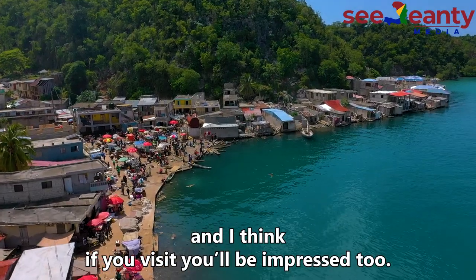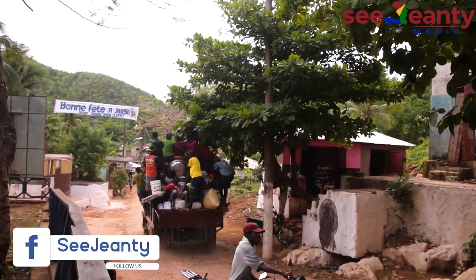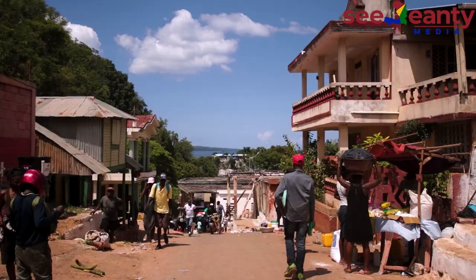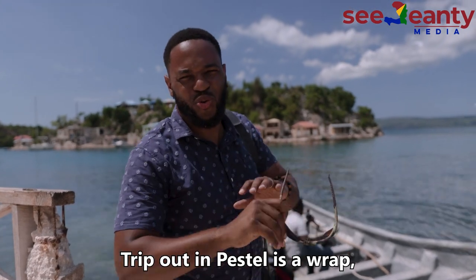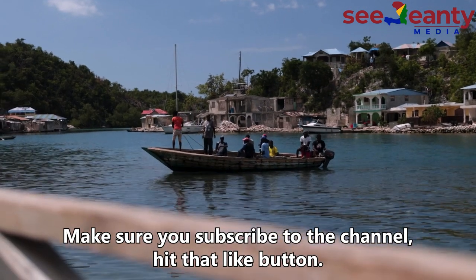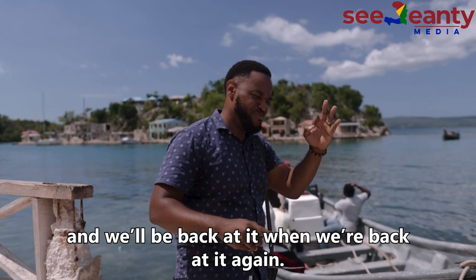I'm just very impressed by Pestel and I think if you visit, you'll be impressed too. The trip out in Pestel is a wrap — it's been an absolute pleasure. We're about to hop on this boat and get back to Jeremy. We have a whole series planned. Make sure you're subscribed to the channel, hit that like button, leave a comment, share it with a friend, and we'll be back at it again. Peace.